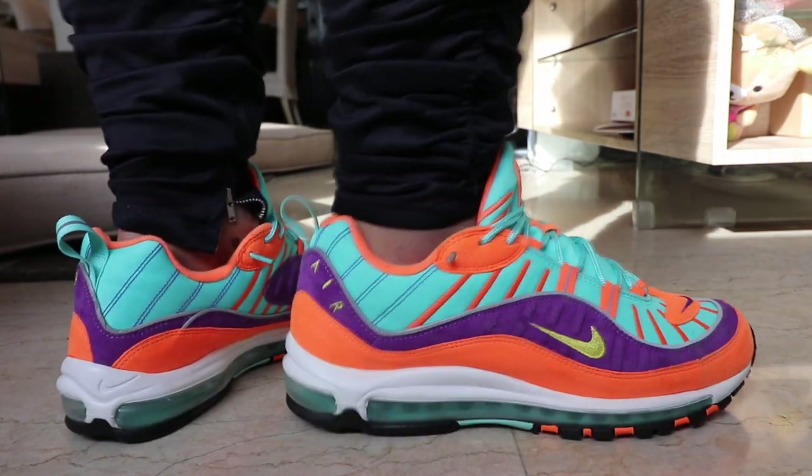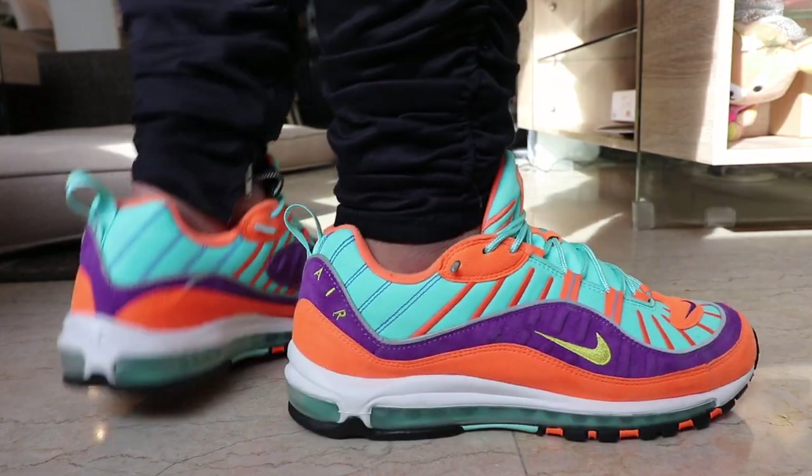If you guys haven't subscribed to the channel yet, please make sure that you do so. We're giving away an Adidas Pure Boost in your size now that we've hit 40,000 subscribers. There's a link down below where you can find out the mechanics and how you can actually join. To qualify, you need to be subscribed, so subscribe now and follow me on Instagram.